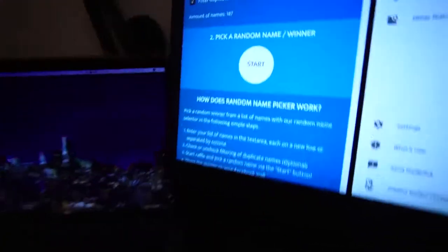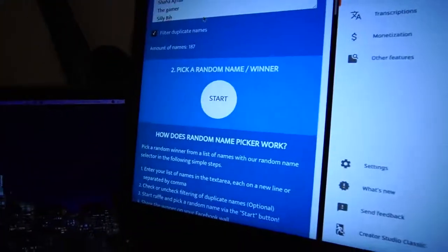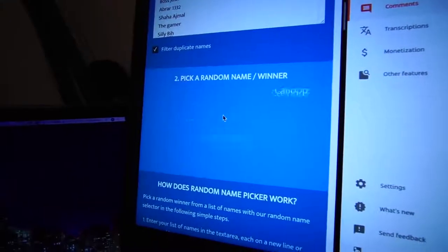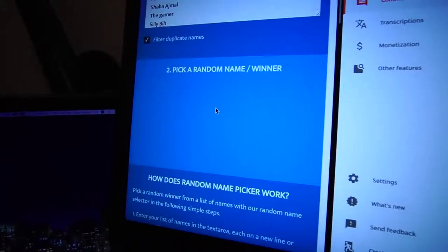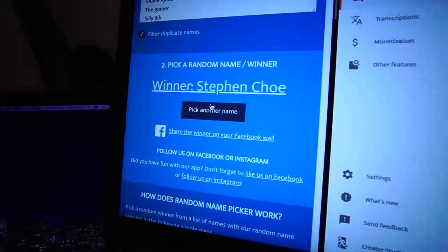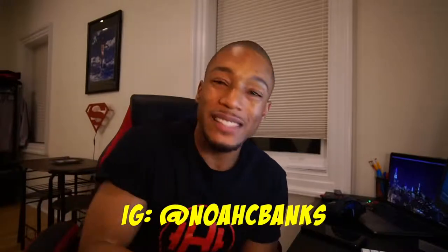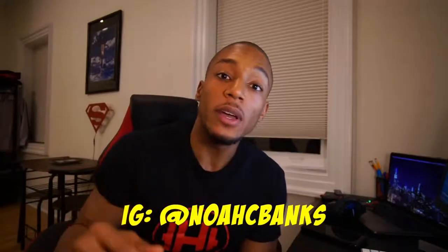Suspense drumroll, please... And the winner is Steven Cho! You are the winner of the AirPods second generation. Go ahead and message me at Noah C. Banks on Instagram, or tag me in the comments of this video and I'll make sure to reach out to you, get your address, and send these to you.